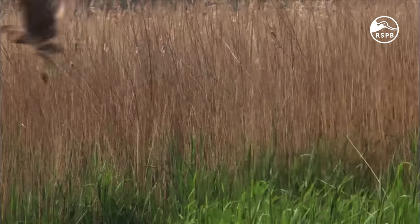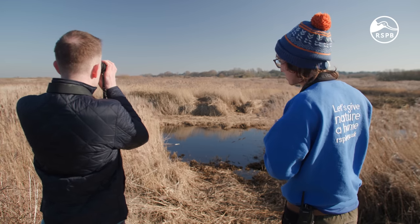That's the thing with Titchwell — it really is amazing. Everything is just really close to you.